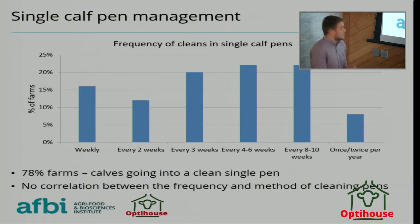Moving to single calf pen management: the single pen is almost certainly the first place the calf goes, housing the younger, more immunologically naive calves. The majority clean them out every three weeks, every four to six weeks, or every eight to ten weeks — a large variation across farms in terms of cleaning frequency, which has a big impact on hygiene.